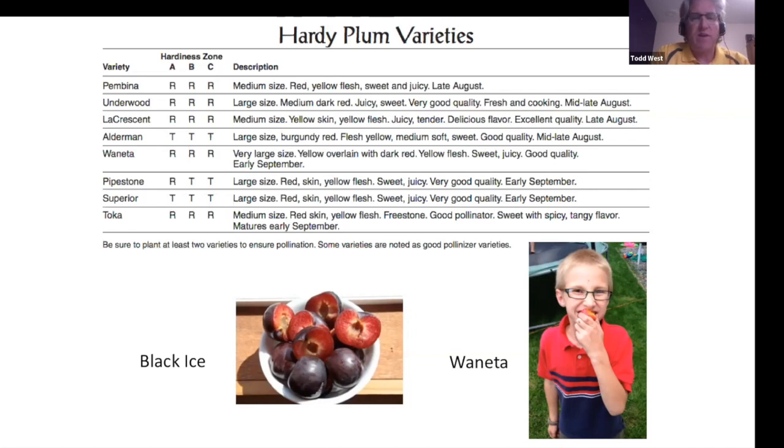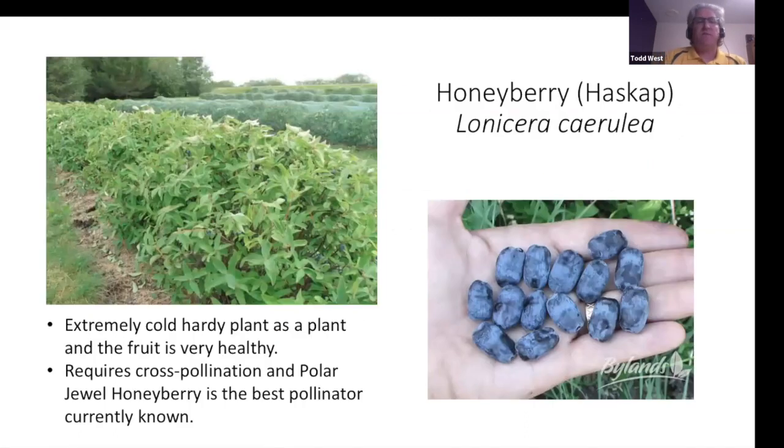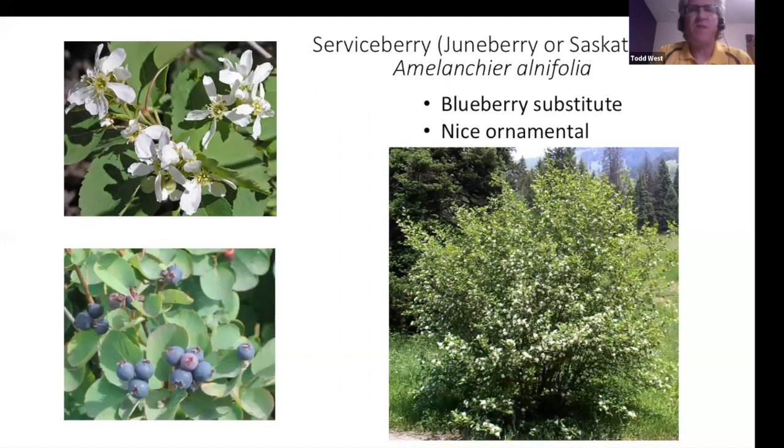The black ice plum can be made into a fan-type espalier. Honeyberry makes a really nice looking shrub — cold hardy but needs a pollinator for cross-pollination, and you may need to net them. Juneberry, known in the ornamental world as serviceberry, is used quite extensively as a nice shrub but also produces beautiful fruit. It's a great blueberry substitute for the North because of hardiness and, more importantly, pH tolerance — blueberries are not pH tolerant. Netting may be necessary since birds love it.